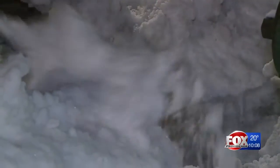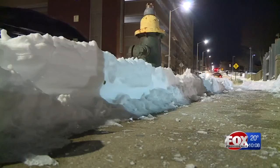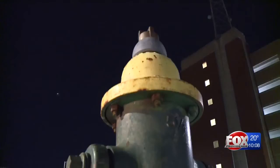But sometimes they get reburied later on. A plow will come along afterwards or someone will inadvertently cover one of the hydrants. Acting Deputy Assistant Fire Chief Jeffrey Verone is asking residents to help out by clearing hydrants near their homes.